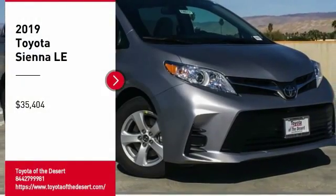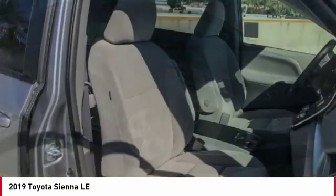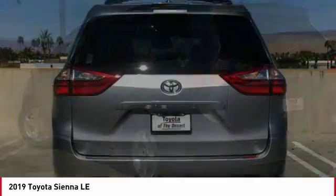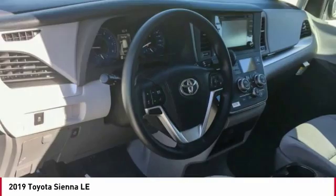Make a great choice today with the 2019 Sienna. Sienna offers excellent overall quality and long-term dependability, making it a hassle-free vehicle to drive day in and day out, while contributing to peace of mind on long road trips.